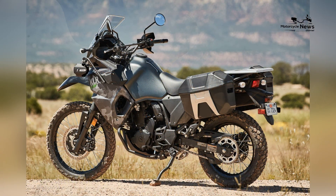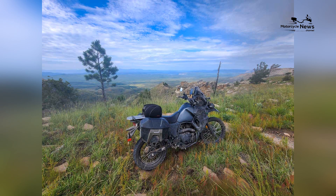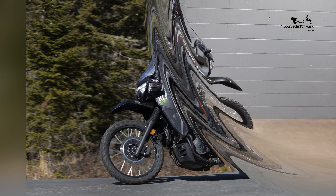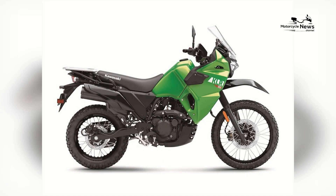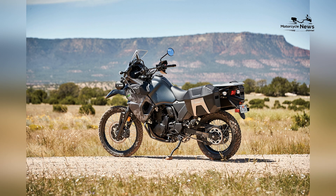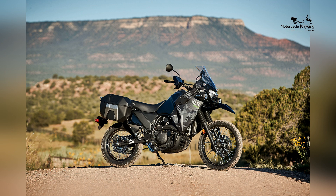Conclusion. In the realm of dual-sport motorcycles, the Kawasaki KLR650 stands out as an exceptional choice, offering versatility, reliability, and adventure-ready performance. Its rugged and versatile design, lightweight build, dependable engine, and dual-sport capabilities make it an ideal motorcycle for riders who want to explore both on-road and off-road adventures. The KLR650 is designed to provide a thrilling and adventurous experience, making it a fantastic choice for those who love exploring diverse riding conditions.